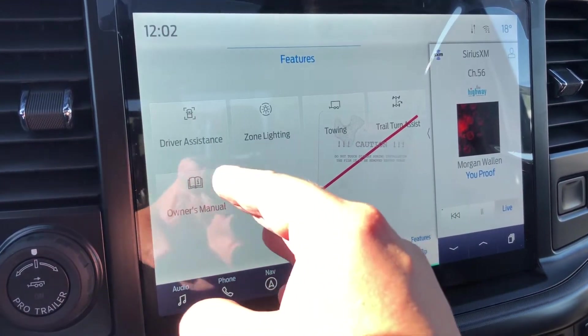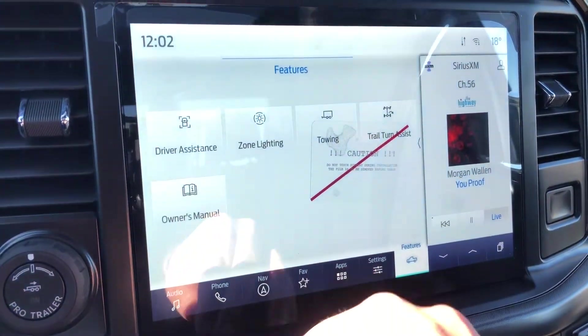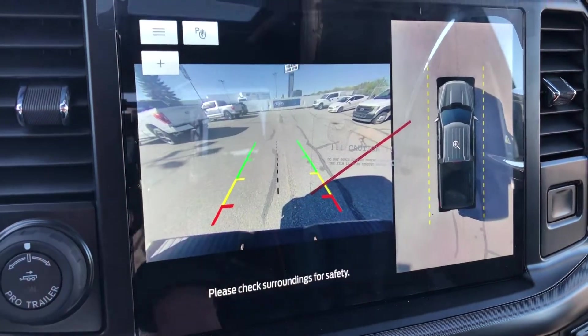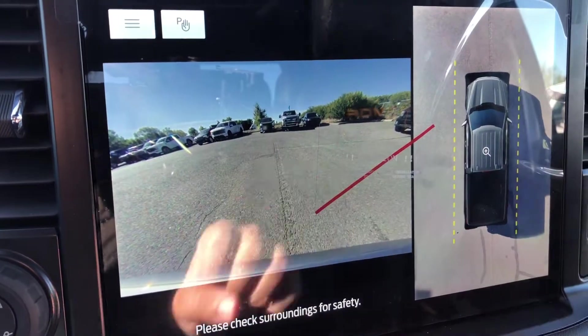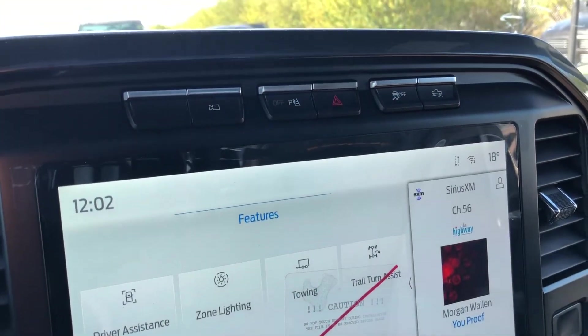Vehicle features include towing, trail turn assist, zone lighting, and the digital owner's manual. This is also where you will see the feed from your backup camera and your 360 degree camera. Right above the screen you've got another camera button which will show you your front camera and 360 camera, as well as your anti-skid off button and trail assist.